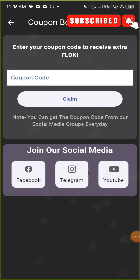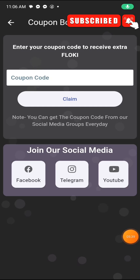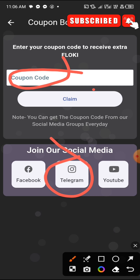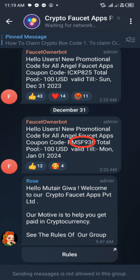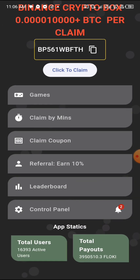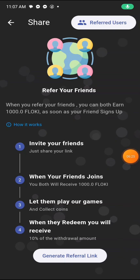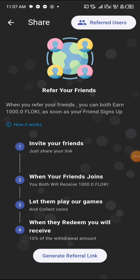If you click on Claim Coupon, it will display an ad first. To get coupons, you need to join their Telegram group — they drop coupons every single day. Once they drop a coupon, copy it, paste it in the coupon code section, and click Claim. It will automatically add to your balance. That's how the coupon earning method works.